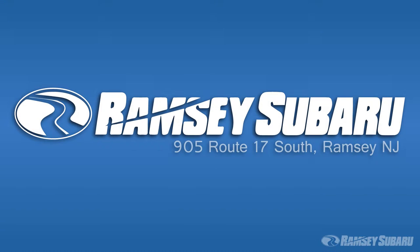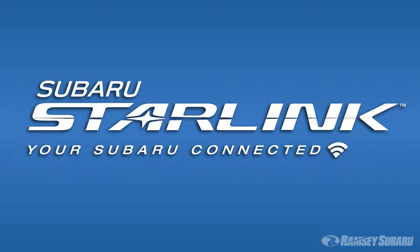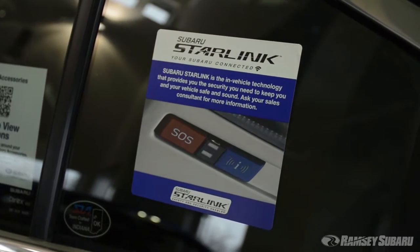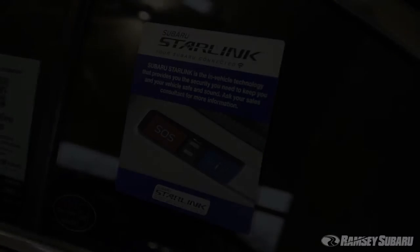Hi, my name is Joe Romero, here to talk to you about Subaru Starlink, an array of connected, in-vehicle services available on select 2016 models. Subaru Starlink provides you with easy access to safety, security, and entertainment features within your vehicle with the touch of a button.